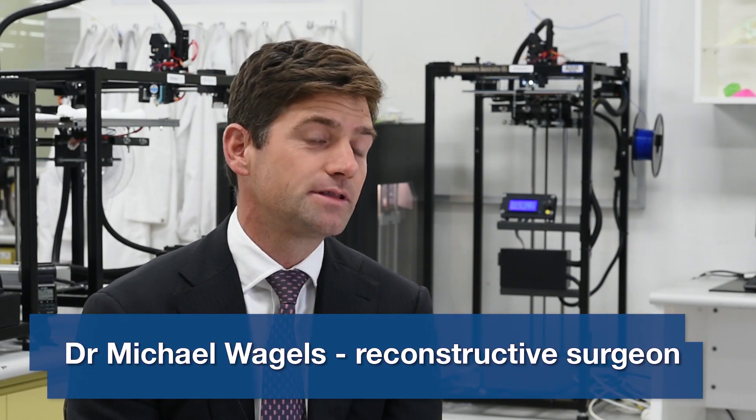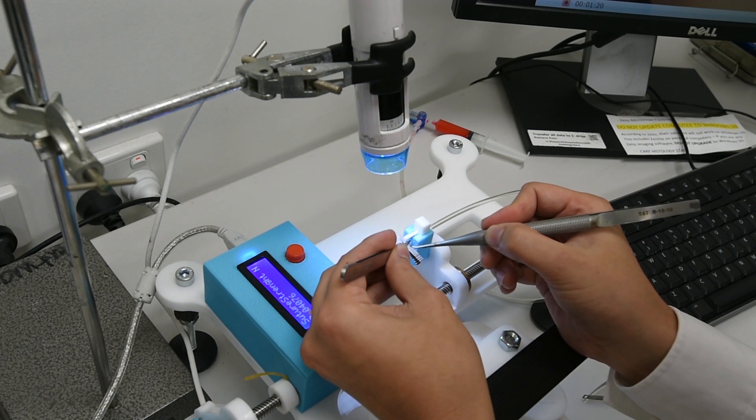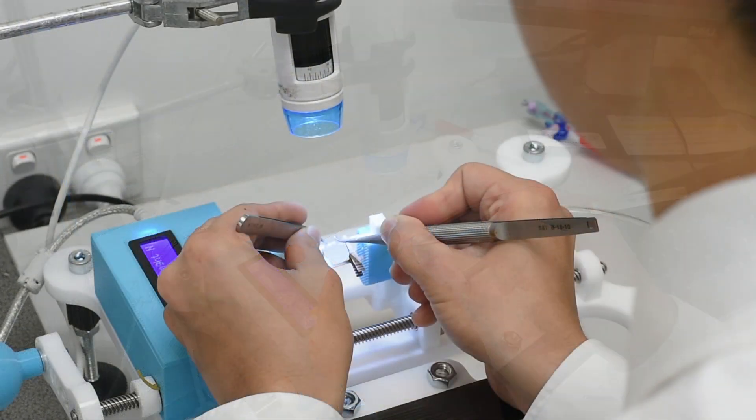I think the microsurgery training device is very exciting. It is something that could be used for a wide variety of training exercises. I can see that it has the capacity to allow people to train on different types of material which is representative of what we experience in real life performing microsurgery.